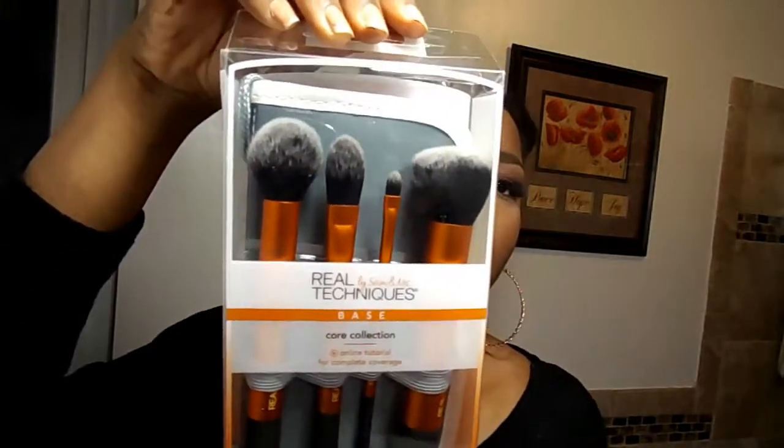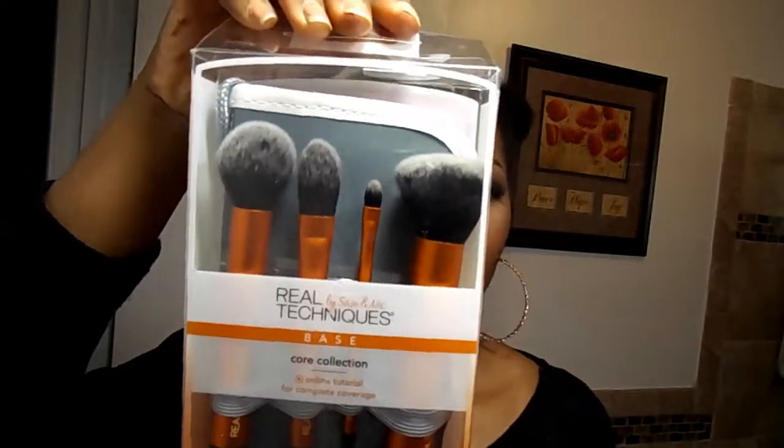The second thing I got is Real Techniques brushes — they're really good brushes. Originally priced at $17.99 for four brushes, I got them for $5.99, so that's a win. I love them — yes, that's one of my favorites for the month.